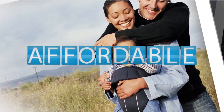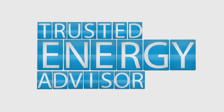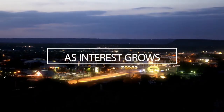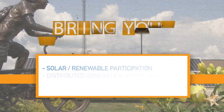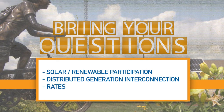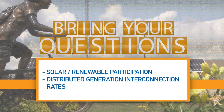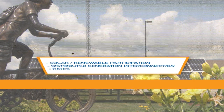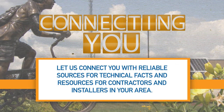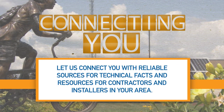Members rely on us as the trusted energy advisor to provide access to accurate information to help you with energy decisions. As interest in renewable energy grows, bring your questions about renewable energy opportunities or distributed generation interconnection and rates to your trusted energy source at the cooperative. We will connect you with reliable sources for technical facts and resources for contractors and installers in your area.